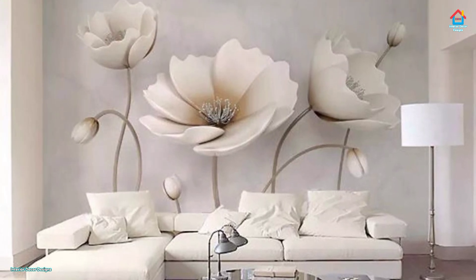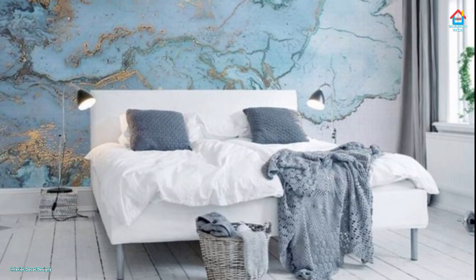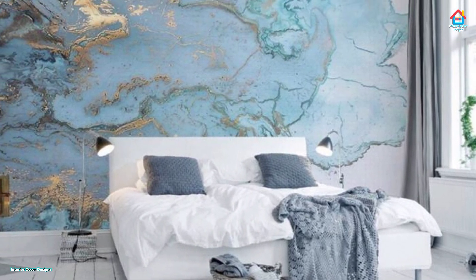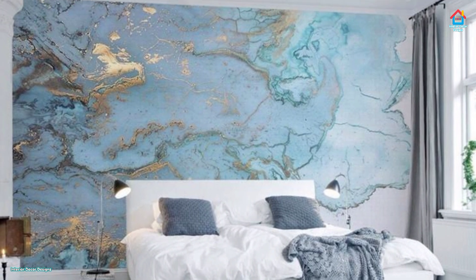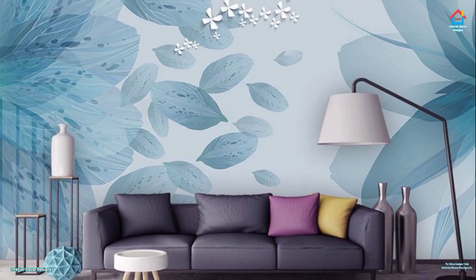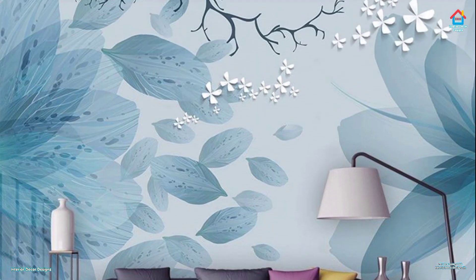Another option for contemporary wallpaper is using strong, saturated hues. Green wallpaper is fantastic for providing these hues with some light texture. Red wallpaper, on the other hand, is very customizable — it is easier to get the exact shade you want, especially since underlying colors can contribute somewhat to the final appearance unless you apply numerous coats.